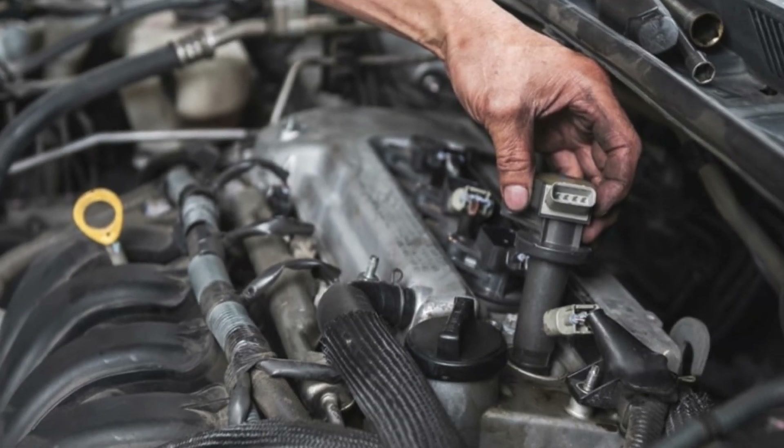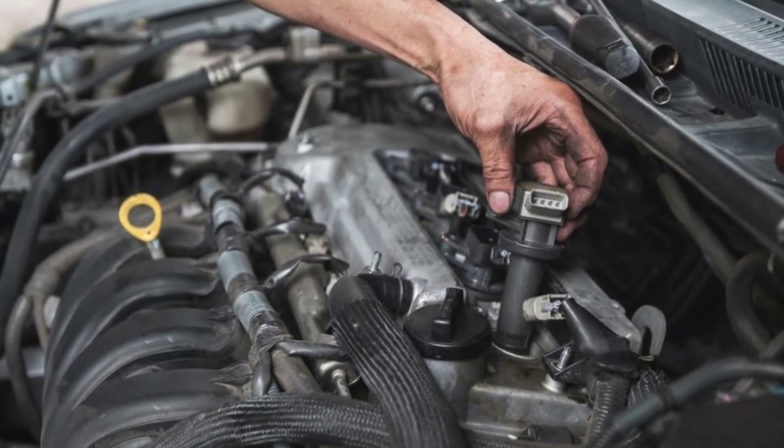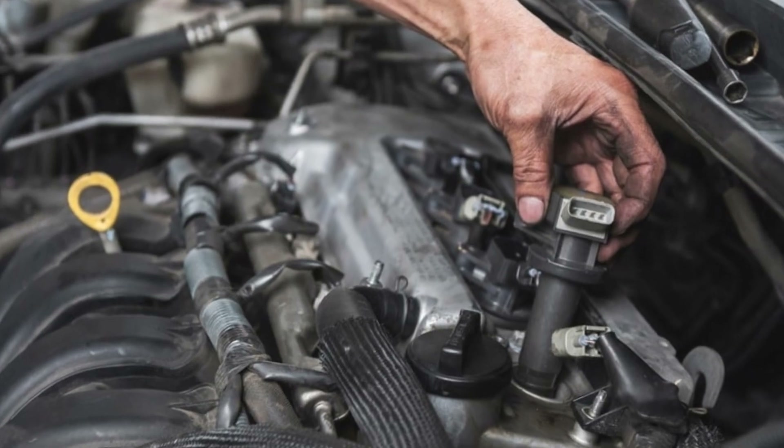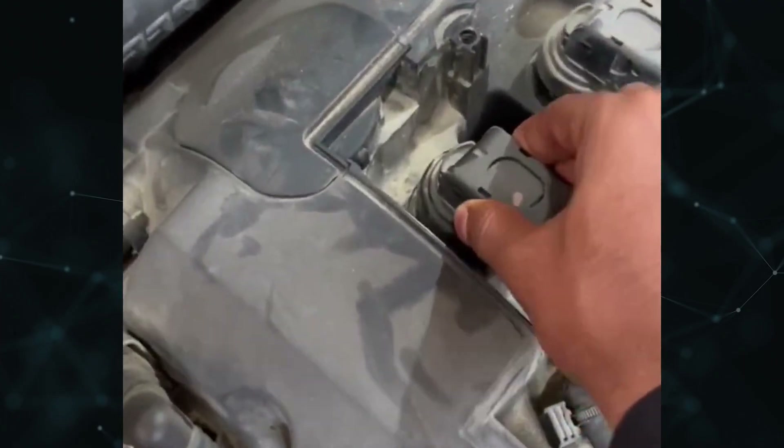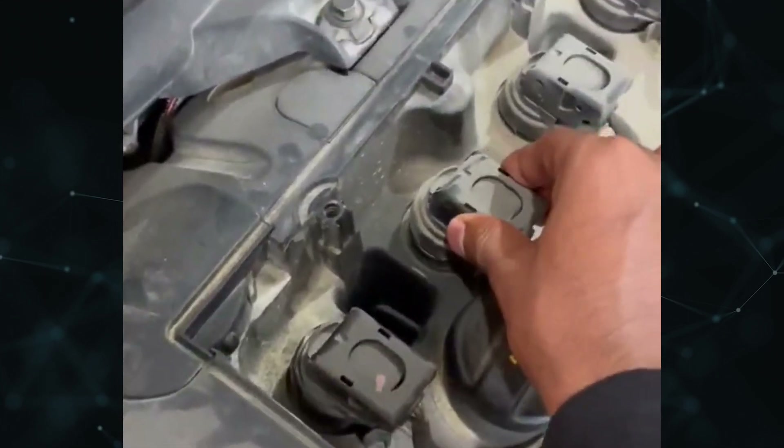Misfires. Your engine may be having trouble maintaining complete combustion if your car is no longer running at its optimal air-fuel ratio. Misfires will result from incomplete combustion, and these can occasionally trigger their own check engine lights.